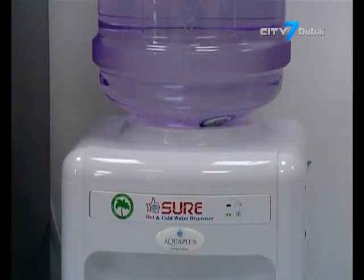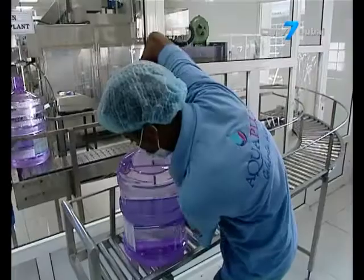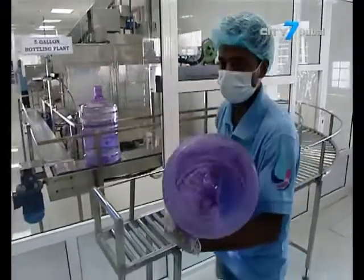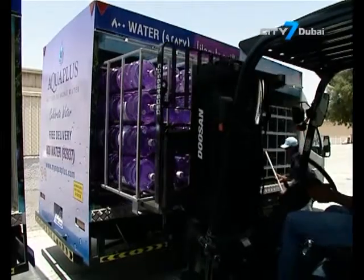Whether you prefer your water purified, sparkling, mineral, flavored or alkalized, experts say the bottled water wars will support healthy competition, but ultimately quench consumers' thirst for good quality drinking water.